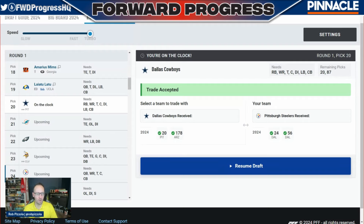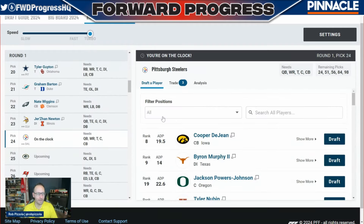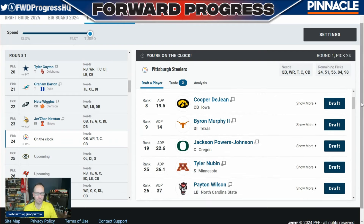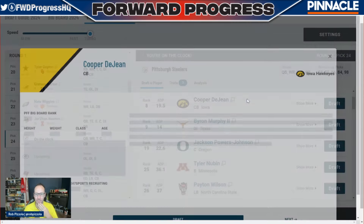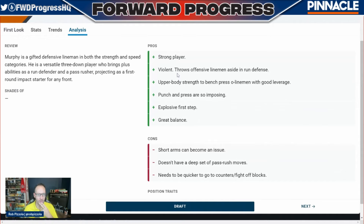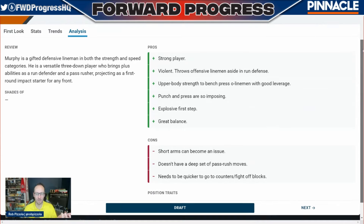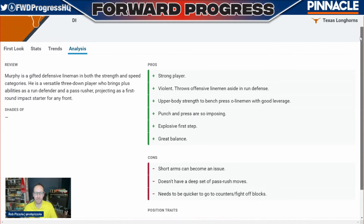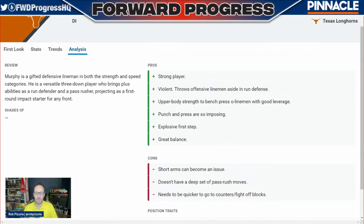Between picks 20 and 23 it ended up being Tyler Guyton at tackle, Graham Barton, Nate Wiggins, and Jerzan Newton of Illinois. Now we have two great options. Byron Murphy is the more coveted prospect. His grades across the board are fantastic — gifted D-lineman with strength, speed, and versatility, a three-down player. He's not deep in terms of pass rush moves, but guess who can help out with that? Two of the best pass rushers on the planet: TJ Watt and Alex Highsmith. So this is certainly a possibility here.